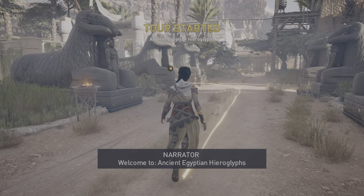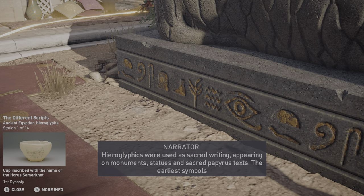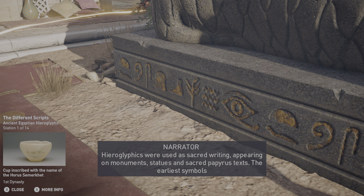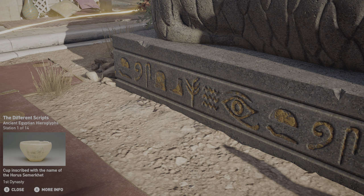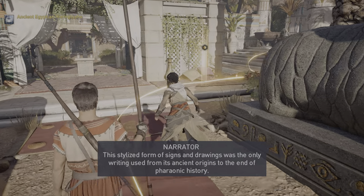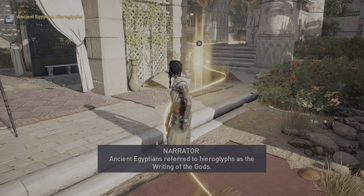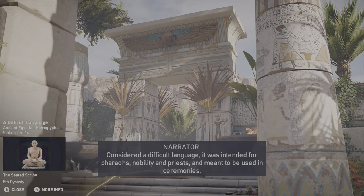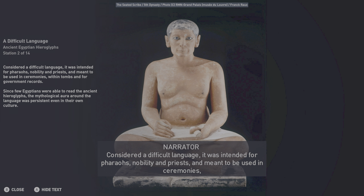Welcome to ancient Egyptian hieroglyphs. Hieroglyphics were used as sacred writing, appearing on monuments, statues, and sacred papyrus texts. The earliest symbols that resemble hieroglyphs were on pottery dating back to 4000 BCE. This stylized form of signs and drawings was the only writing used from its ancient origins to the end of pharaonic history. Ancient Egyptians referred to hieroglyphs as the writing of the gods.